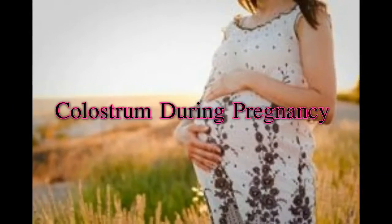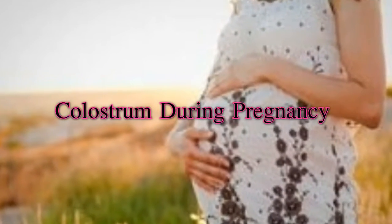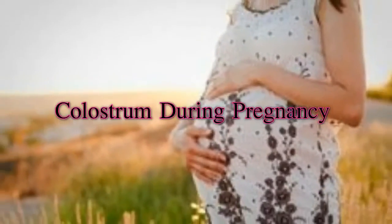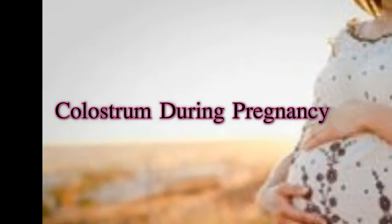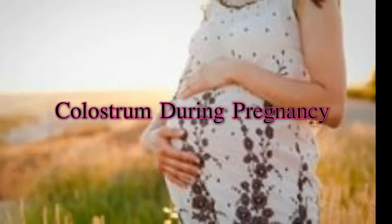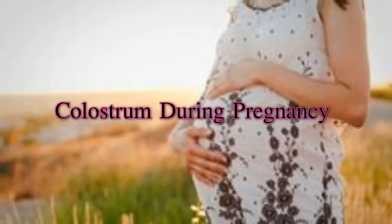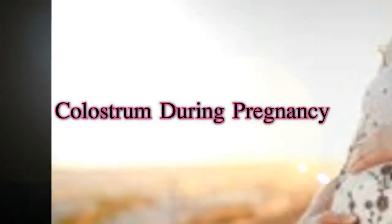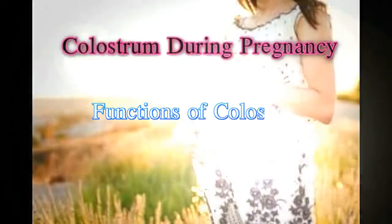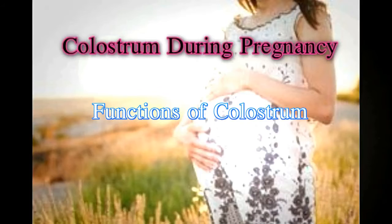Colostrum is different from mature milk in many ways. It has less quantity of sugar and fat and more quantity of salt and protein. It may appear yellow in color and is thicker in density. These are the reasons why early breastfeeding is strongly recommended.